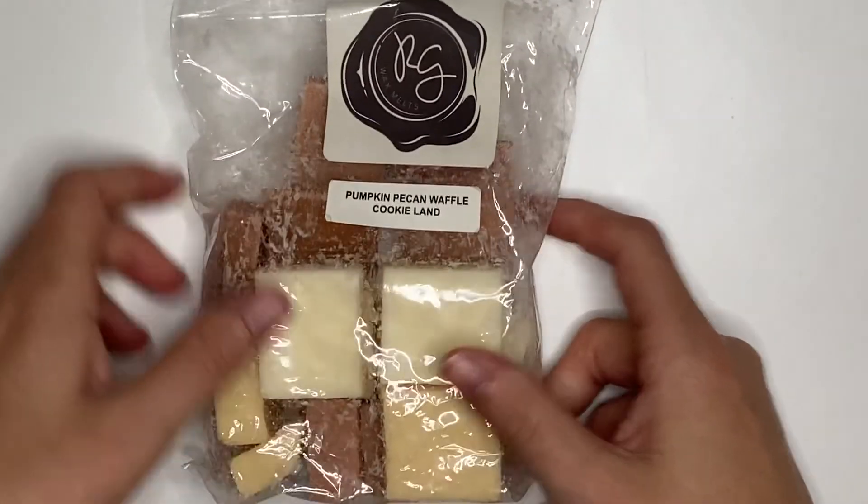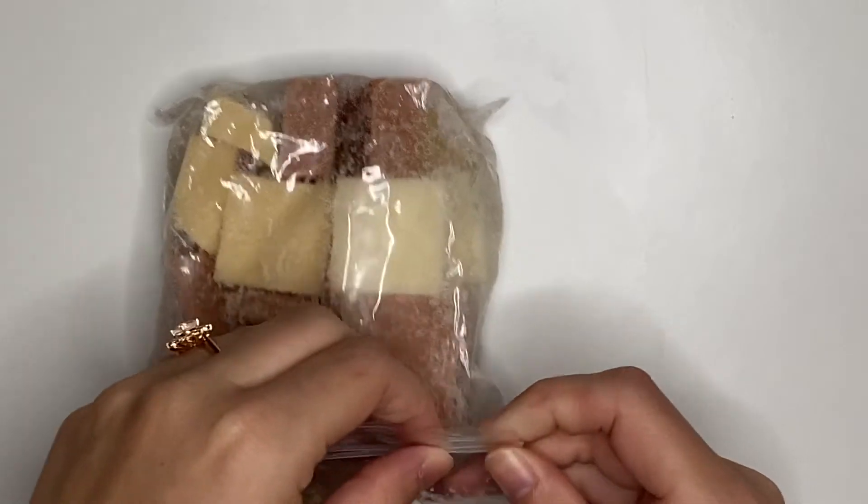We have Pumpkin Pecan Waffle Cookie Lamb from Rose Girls. You guys already know I'm obsessed with anything pumpkin pecan waffle, and this is no exception. Mixed with the Cookie Lamb it's just even more decadent. Very excited about her.